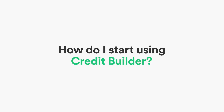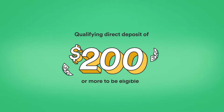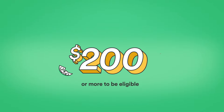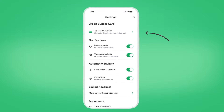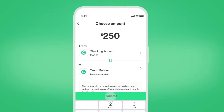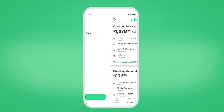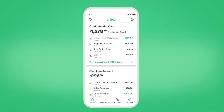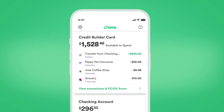How do I start using Credit Builder? To start, you need to have a Chime checking account and receive a qualifying direct deposit of $200 or more. Then, go to the app, tap on Settings, and tap Try Credit Builder. Once you're approved, move money into your secured account from your debit account. Then start making purchases with your Chime Credit Builder card. It's subtracted from that available amount, so you won't spend more than the money you set aside.